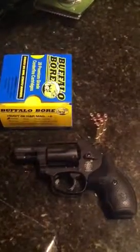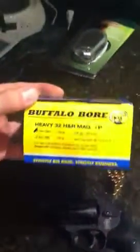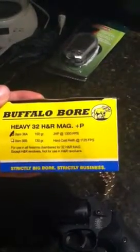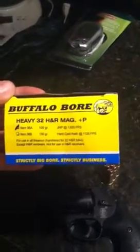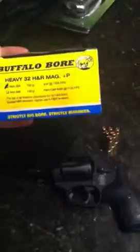We've got Smith & Wesson's model 431 PD 32 H&R Magnum here, and Buffalo Bore's new heavy 100 grain 32 H&R Mag Plus P, listed at 1300 feet per second. Even though it's a Plus P, not a whole lot more recoil than your standard Federal 85 grain hollow points. Function is perfect on that little alloy frame.